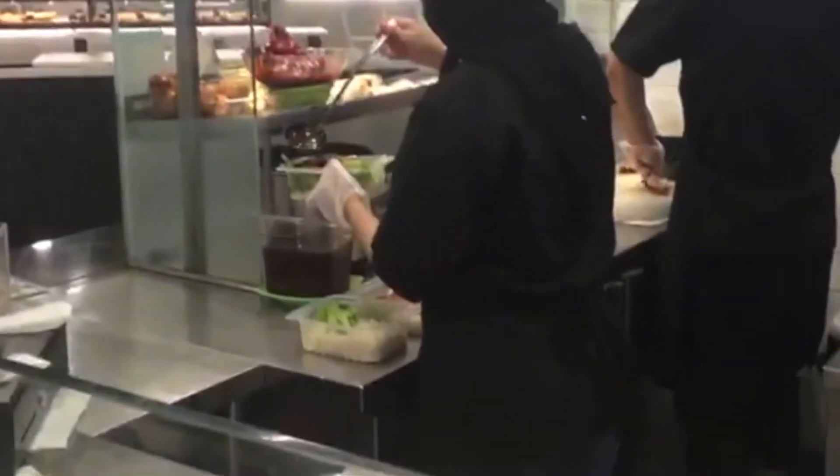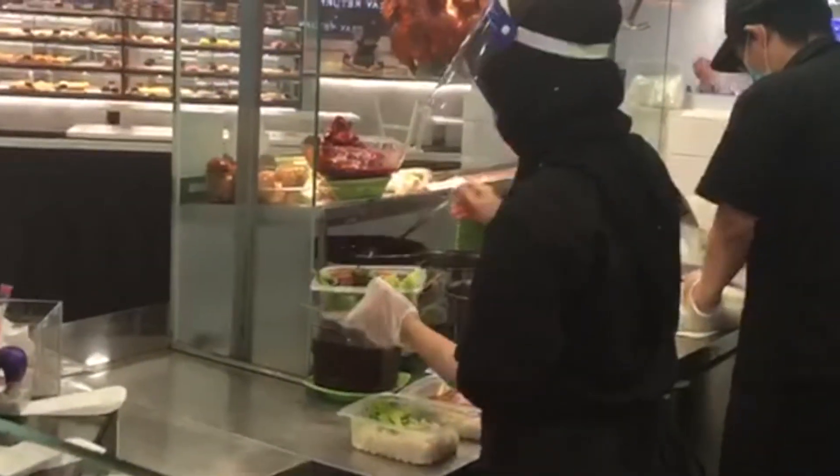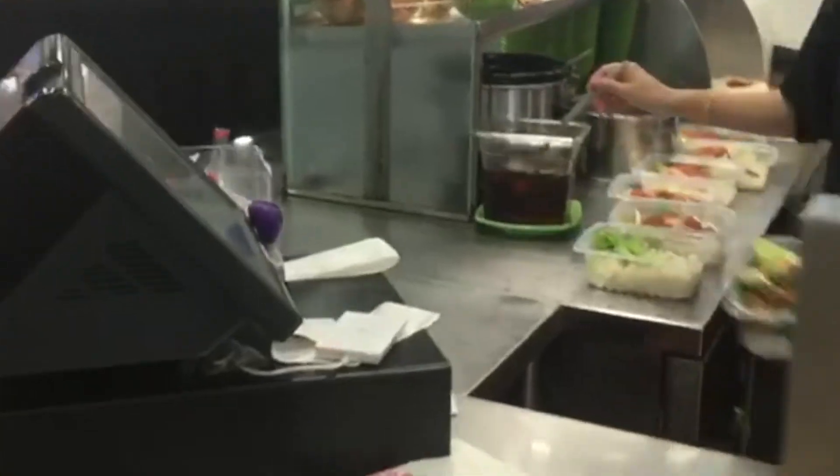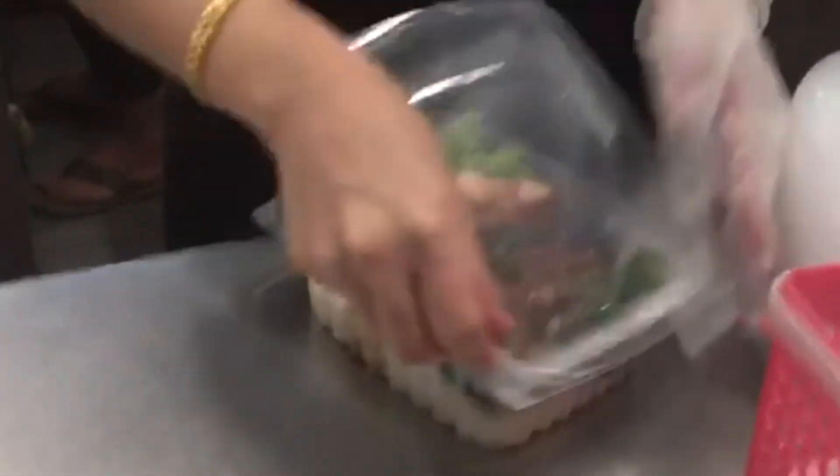They make the sauce quickly and make sure the sauce is correct. That's why they make the sauce and serve it with the dish.